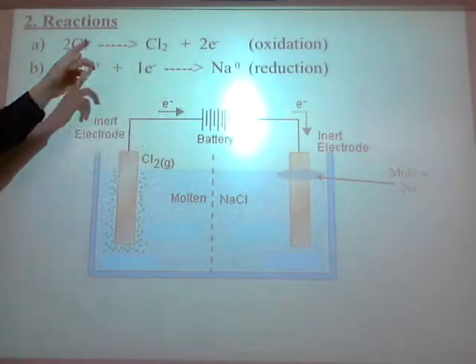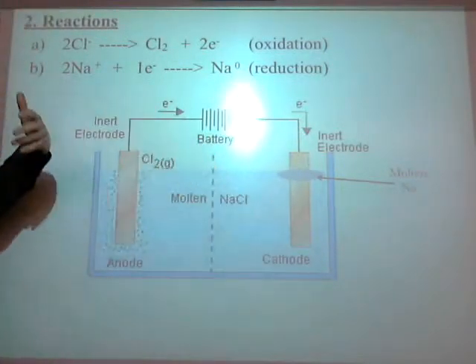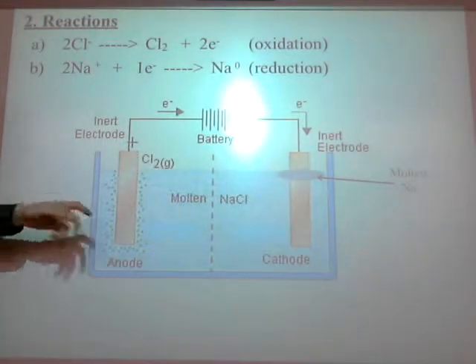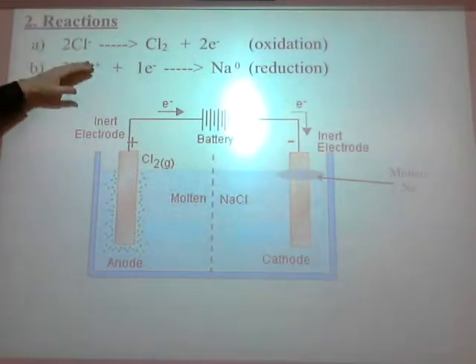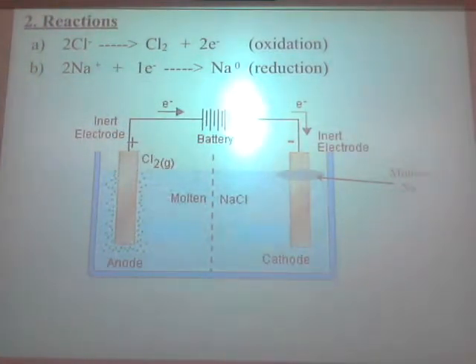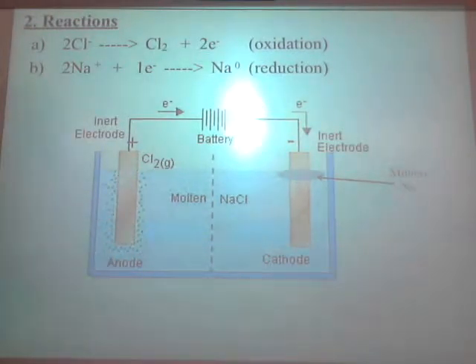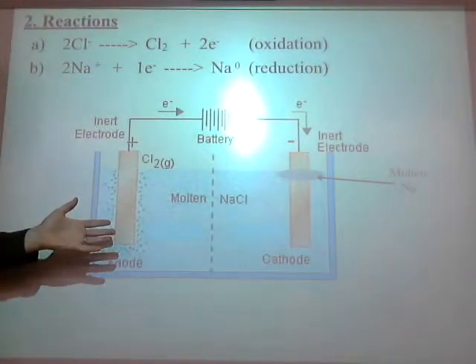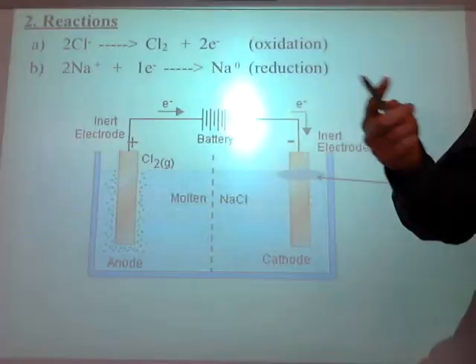So you know that's oxidation and that's reduction, which means this must be the anode and the other must be the cathode. In an electrolytic cell, the anode is positively charged and the cathode is negatively charged. The observations told us what happened in the reactions. The reactions told us it was oxidation or reduction. The oxidation or reduction told us it was an anode or cathode, and that told us it was positive or negative.